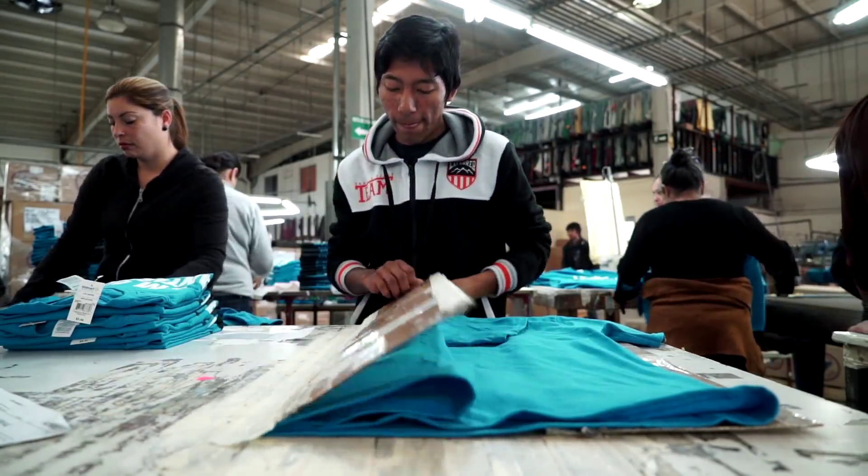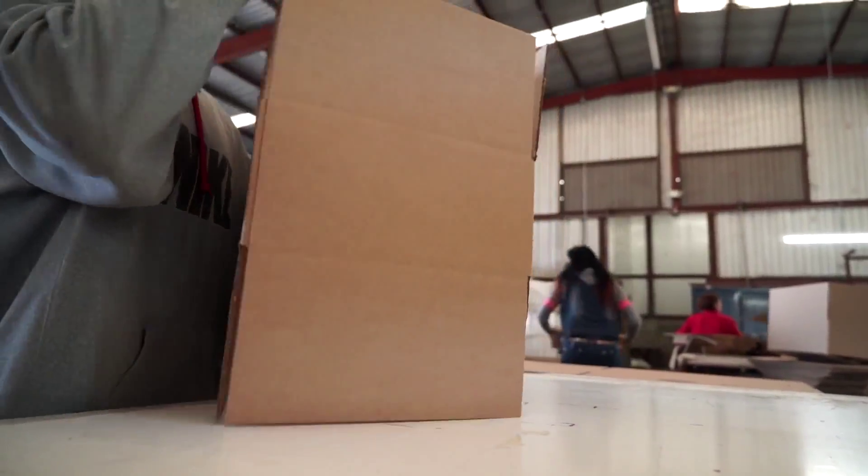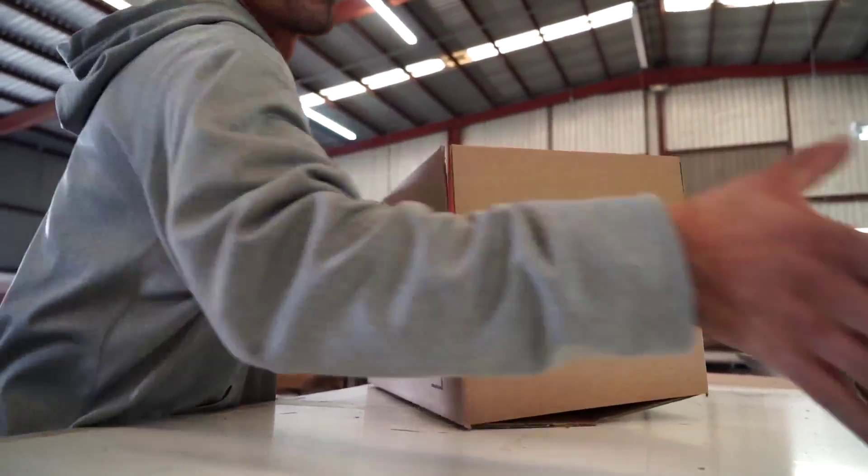We price ticket it, we fold it, we put the side strip, it gets sent over to the other location. They just have to sort out the prepack if there's a prepack, get it in the box and ship it out.